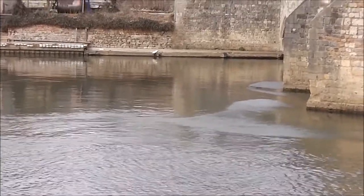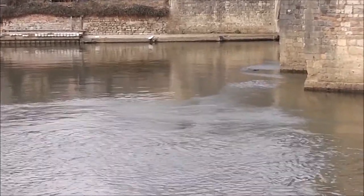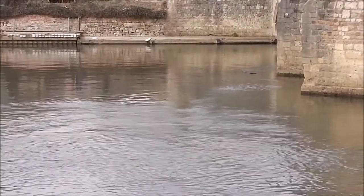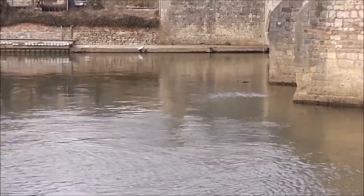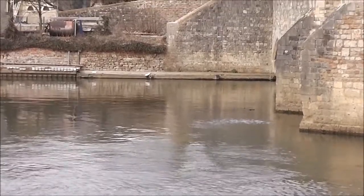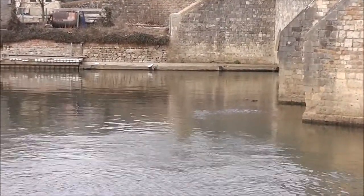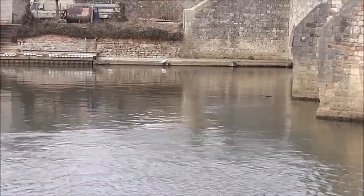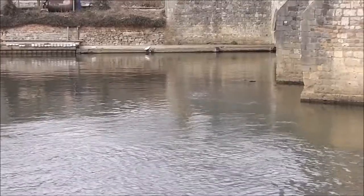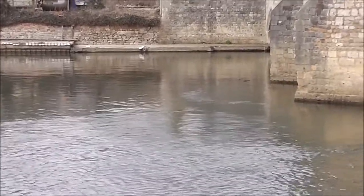I suppose water would always be horizontal. So if I got the water horizontal and the bridge vertical, I can't go wrong because that would be the correct state of affairs. But this little viewfinder tends to make me lean over one way or the other. I don't know why.